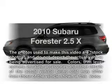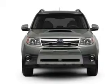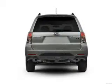Introducing the 2010 Subaru Forester. If you're looking for a first-rate auto, this one could be yours today. Why worry about high mileage? Choosing a ride with lower mileage is the right choice for your busy life.